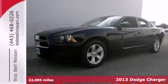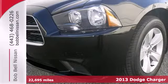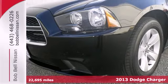Here's a 2013 Dodge Charger. This is a powerful sedan that really eats up the road.